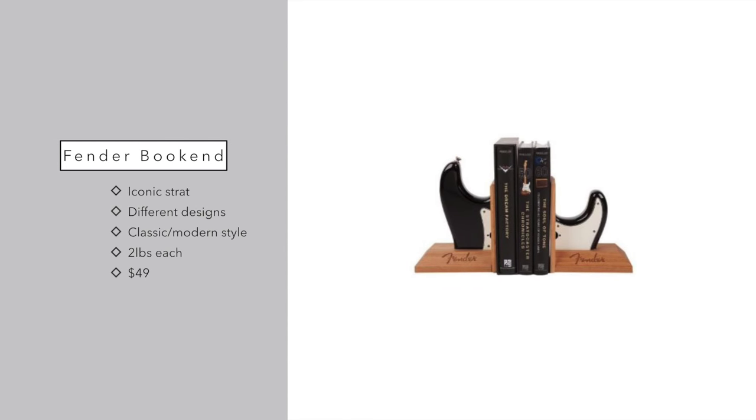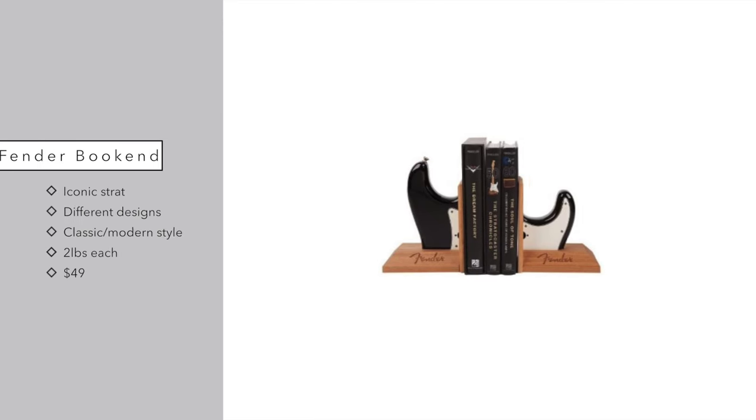Moving on to gift number five — there's not really a ton to say about it, but it's just really cool. If you have someone in your life who loves rock and roll or classic music, then this Fender bookend set would be perfect. Each end weighs two pounds and it's just what it sounds like — a bookend set made to look like a standard Fender guitar. There are several different Strat models in all sorts of different colors, and you'll get random colors every time you order. At $50, it's going to be a lot less than an actual Stratocaster guitar.